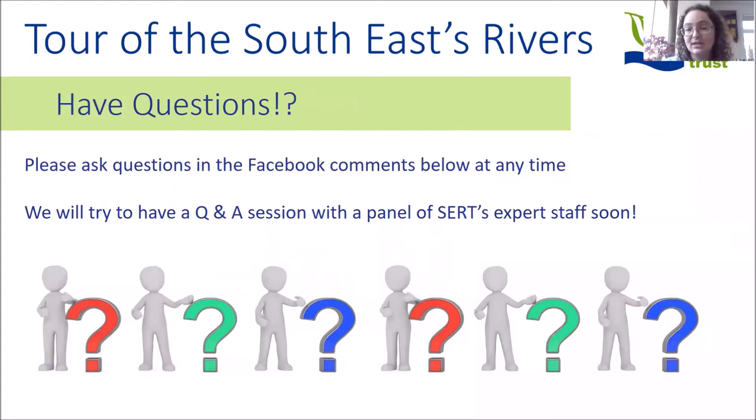Before we get into things in too much detail, if you have any questions either during the webinar or after, you can post them in the comments section on Facebook. This will allow us to inform future webinars and also run some Q&A sessions with a panel of our expert staff, so we can dig a bit deeper into subjects that we don't have time to cover in enough detail in the presentations.